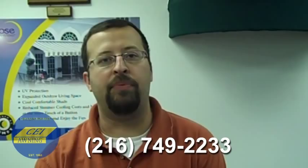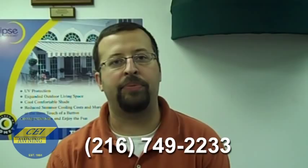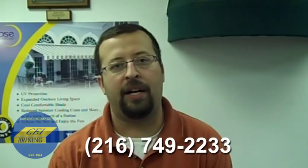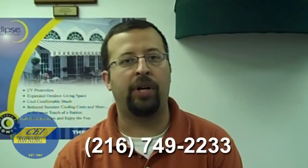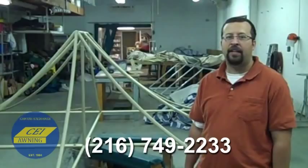You're welcome to give us a call at 216-749-2233, or you can visit us on our website at www.ceiawning.net. We can be reached off of I-71 or the Jennings Freeway locally — come visit our showroom. We are at 2330 Denison Avenue, Cleveland, Ohio.